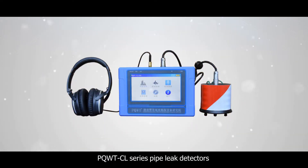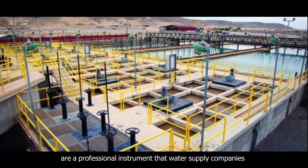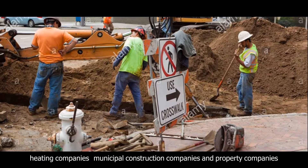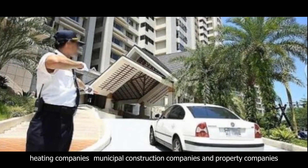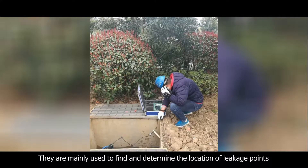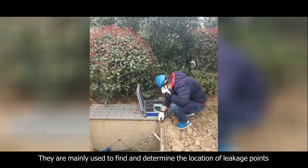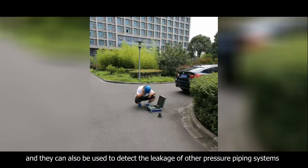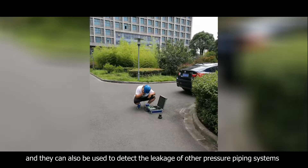PQWTCL series pipeline detectors are professional instruments used by water supply companies, heating companies, municipal construction companies, and other companies to inspect whether underground pipes are leaking. They are mainly used to find and determine the location of leakage points in water supply pipelines, and can also be used to detect the leakage of other pressure piping systems.